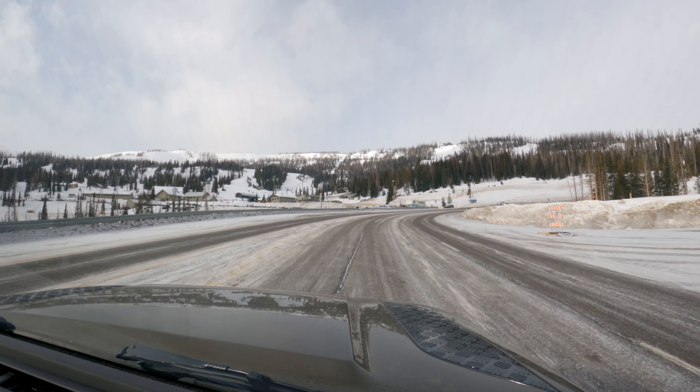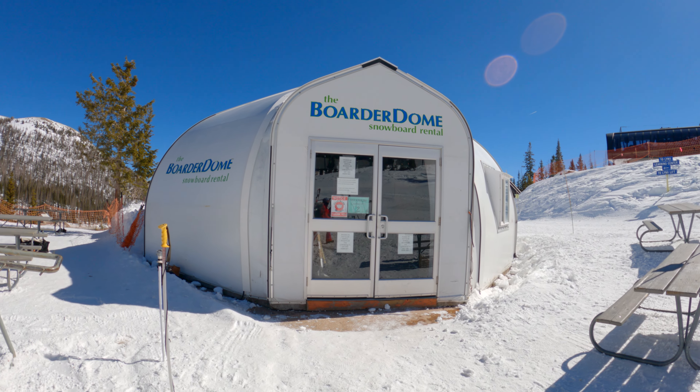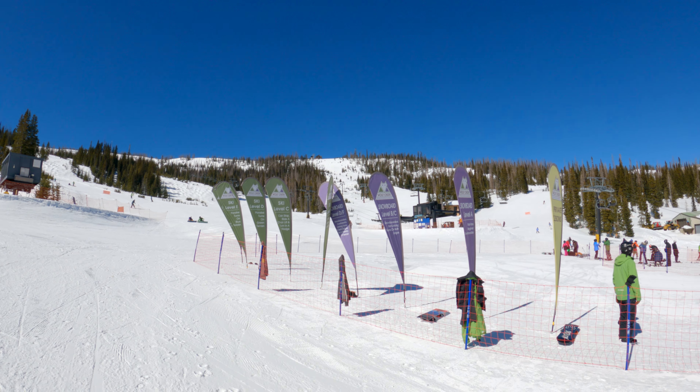You'll need a car to get to Wolf Creek and there's plenty of free parking near the base. Tickets are reasonably priced here and so are gear rentals. There's cafeteria-style food in the base lodge and beginner learning areas.